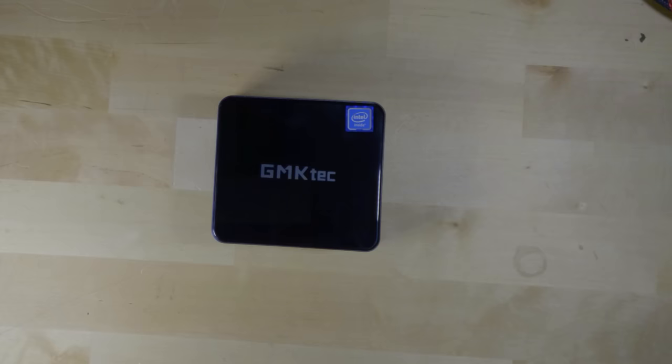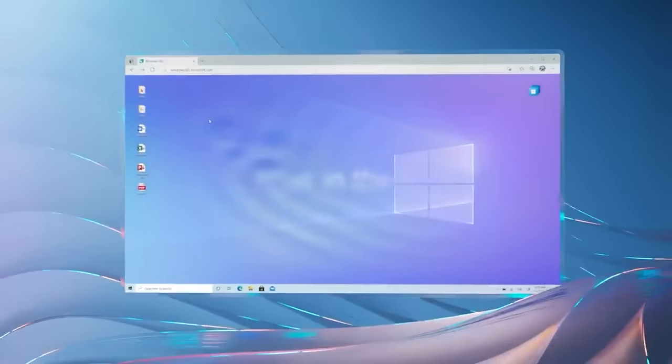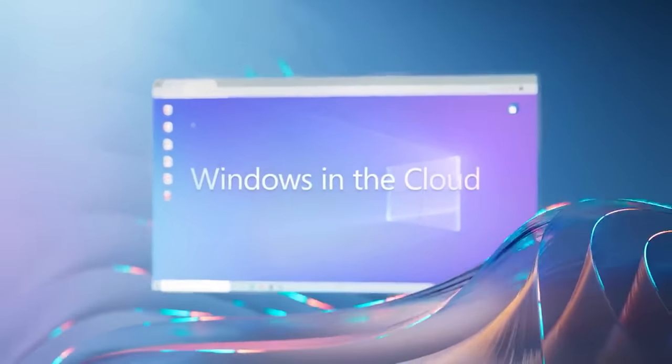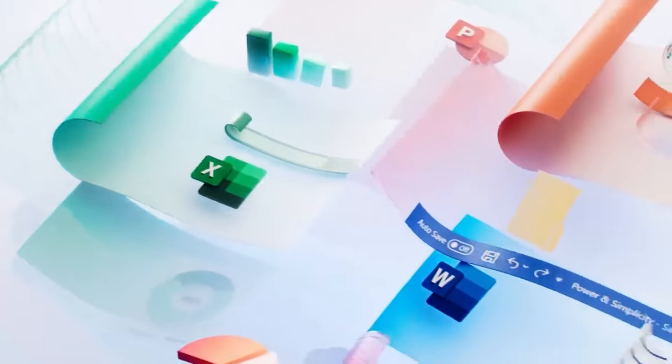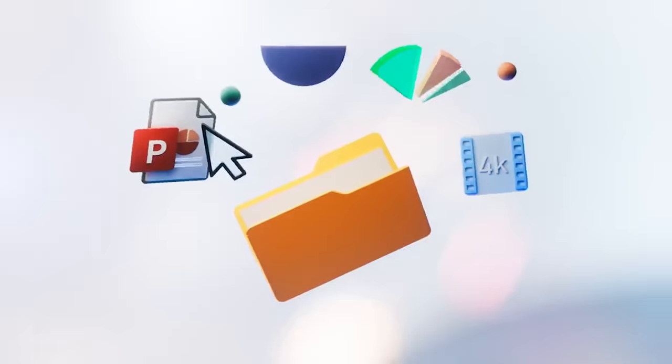The fact that everything has transitioned to the cloud — if you use Office 365, Google Docs, or Google G Suite — all of that is pretty much handled in the cloud anyway. So what you're getting is an extremely quiet, extremely efficient computer that is just small enough to get out of the way.